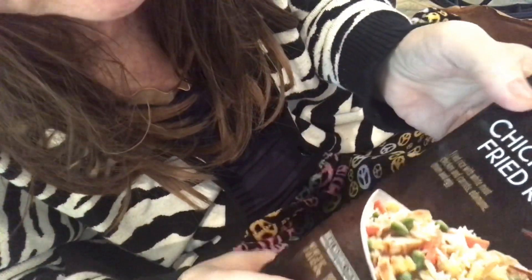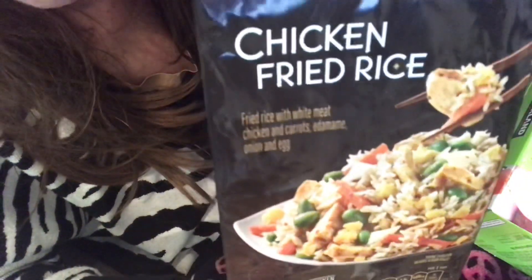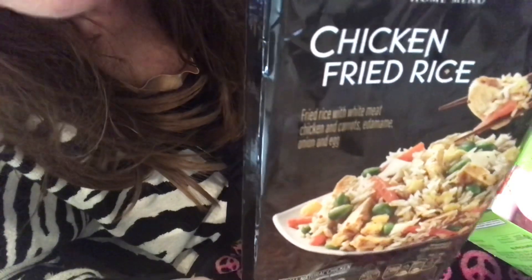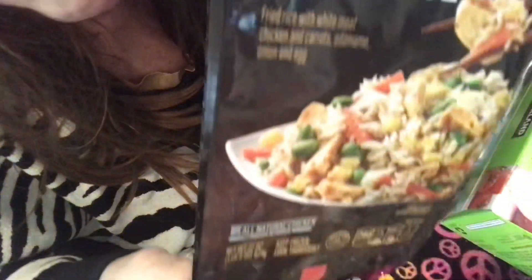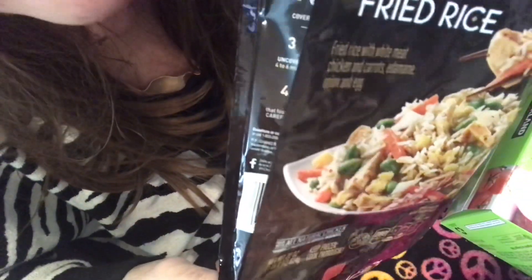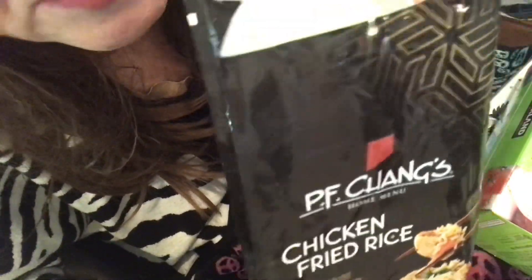BF Chang's chicken fried rice. Oh my goodness, delicious. Seven dollars and change at Walmart. I will definitely be getting this again. It's that good.